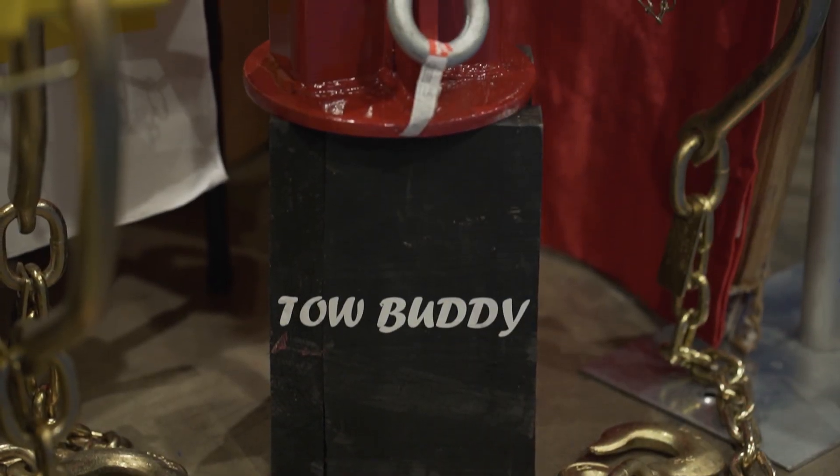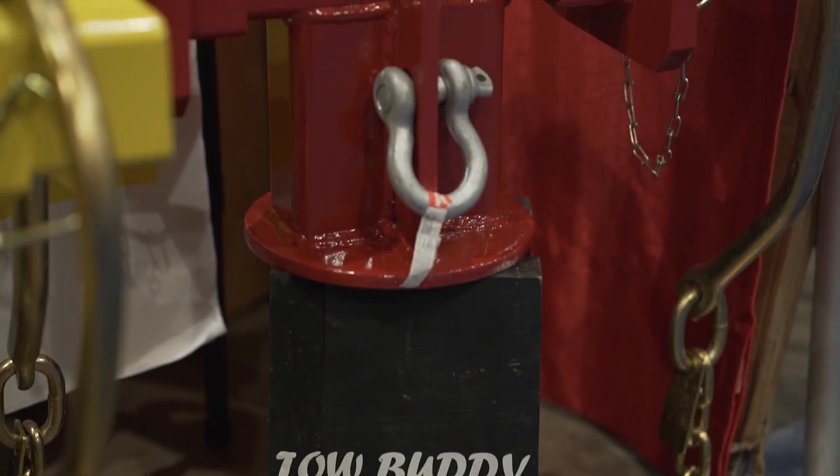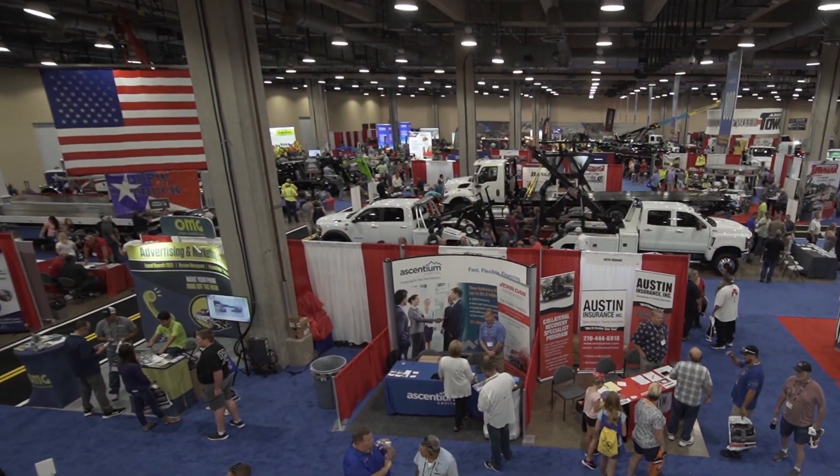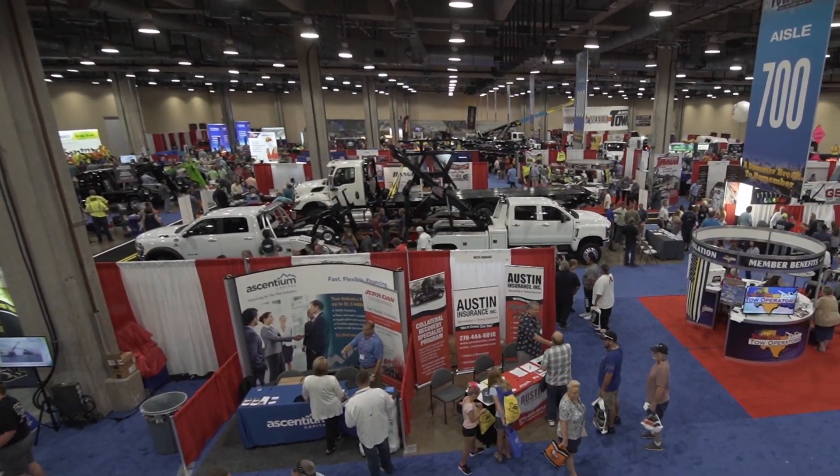Hello everyone, I'm Emily Oz and I want to thank you for joining us for another episode of Tow Industry Week. New product development is always going on behind the scenes of our industry, and lots of work has gone into each item debuted at one of American Towman's expositions.